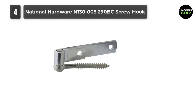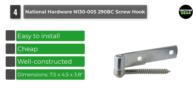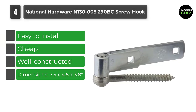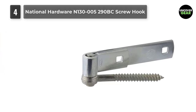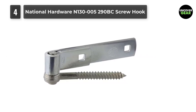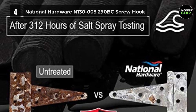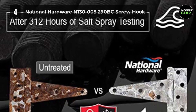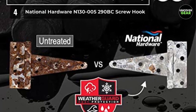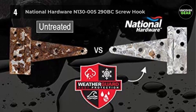Number 4: National Hardware N130005290BC Screw Hook. This is another cheap gate hinge, although since it is coming from National Hardware, a person can still expect a certain level of quality — and it certainly delivers on that front. This hinge is able to put up with intense weather conditions. It is probably best suited for utility doors and the like, although it is unlikely that somebody would place something expensive behind these hinges unless they have a quality lock in place. However, if a person has a quality lock, they will probably not be looking at this price point in the first place.